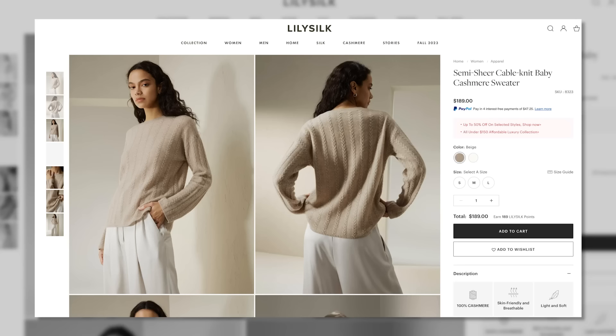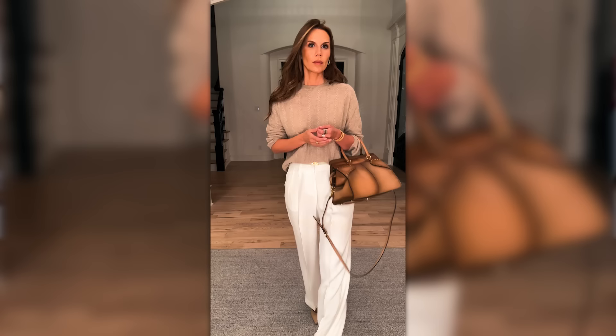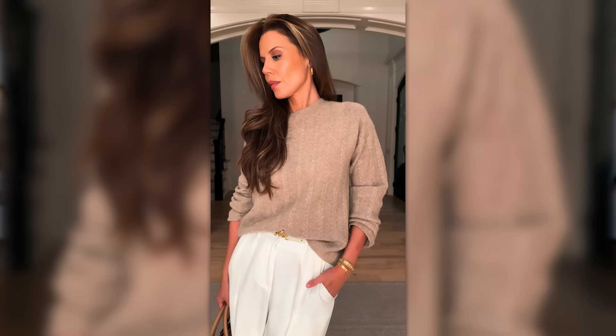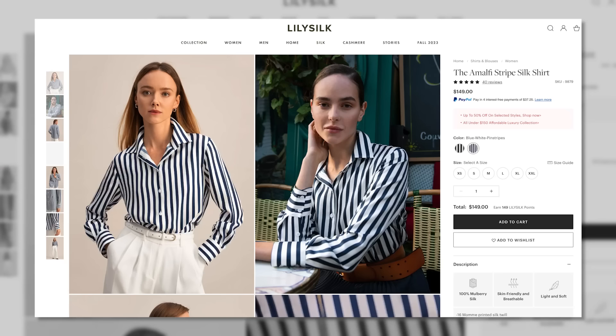Moving into the semi-sheer cable knit baby cashmere sweater — this is 100% cashmere. It's really lightweight, so breathable, and fits loosely but drapes in a way that feels kind of sexy but not overdone. It's hitting you in all the right places, doing that slightly oversized, beautiful, classy thing that just makes you feel so elevated and so chic. You can pair this with so much and definitely layer it.